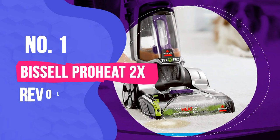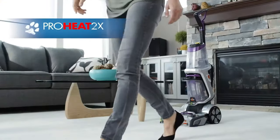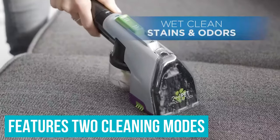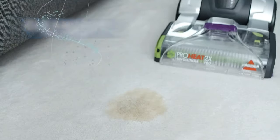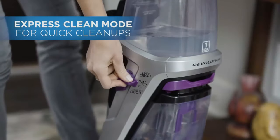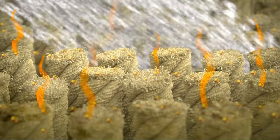Number 1: Bissell ProHeat 2X Revolution Pet Pro Carpet Cleaner. Anyone who is looking for a deep cleaning machine with easy-to-use features and impressive cleaning power will be satisfied with the Bissell ProHeat 2X Revolution Pet Pro. This upright carpet cleaner features two cleaning modes: the Max Clean setting is ideal for cleaning heavily soiled carpeting, while the Express Clean uses less formula and water for faster drying times. This model undoubtedly cleaned the best in our product testing once it was assembled properly. Due to the so-so assembly process and the fact that it's so large it resembles a commercial carpet cleaner, this cleaner lost its previous spot as our top pick. However, if you frequently encounter tough stains, are looking to clean a large area and have the space to store this machine in a utility room or garage, this is an excellent pick.